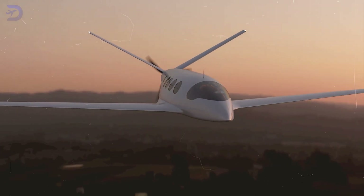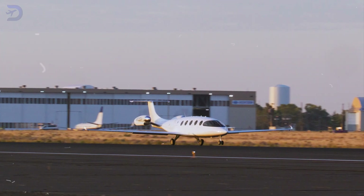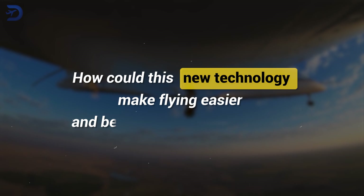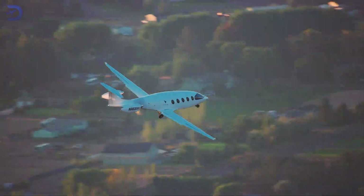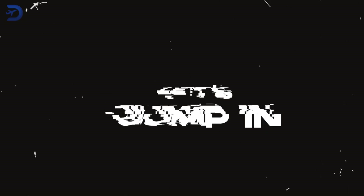Aviation Alice might just change the way we fly for good. Today we're going to talk about the exciting developments in regional air travel with this all-electric plane. How could this new technology make flying easier and better for the environment? Let's jump in and see what makes Alice so unique.